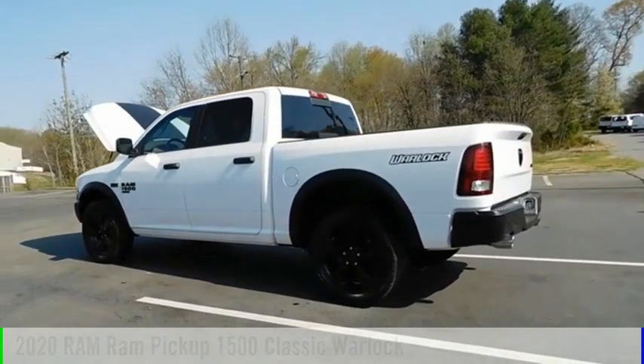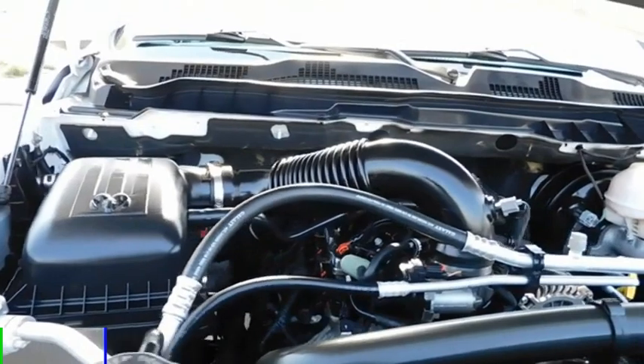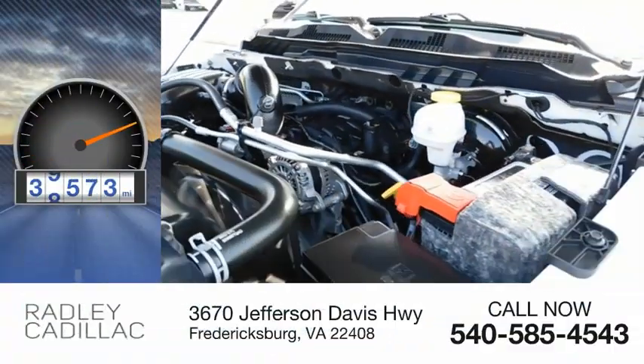This vehicle is powered by a four-wheel drive, eight-cylinder, 5.7-liter engine. This vehicle has less than 40,000 miles.